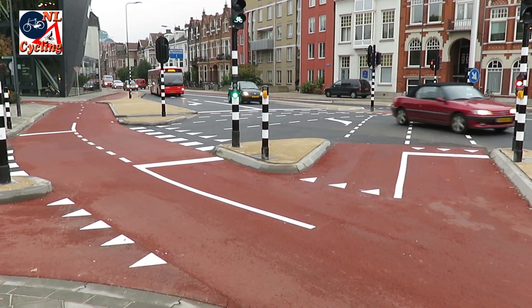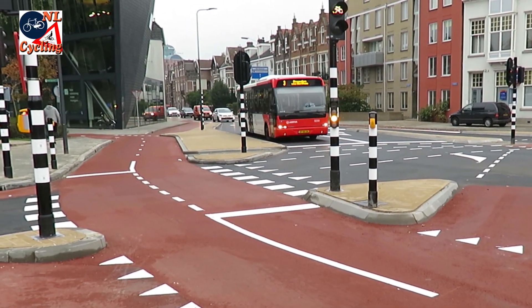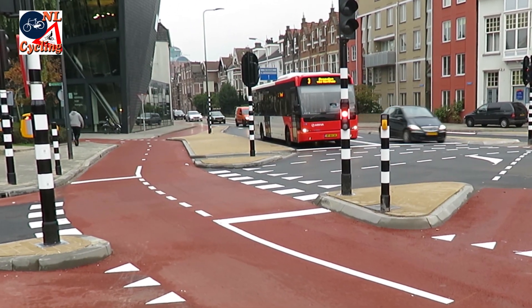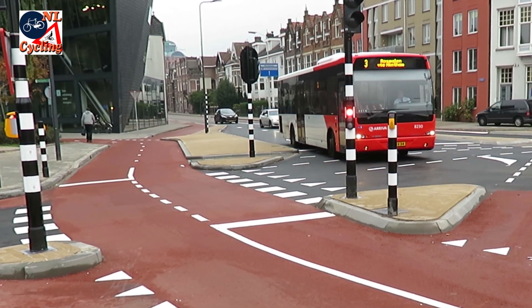Buses directly influence the lights. When they are on time or running late, they get a green light as quickly as possible. If they are too early, even buses have to wait.